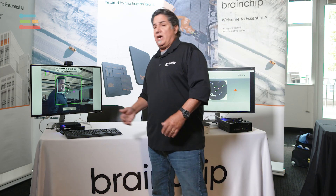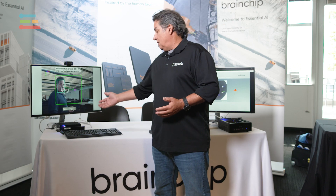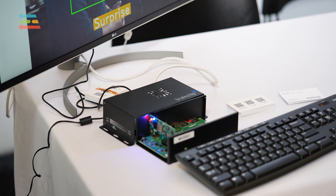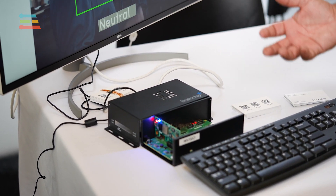Over here on the right-hand side, we have an ARM-based processor using a Raspberry Pi board with the Akita chip, inferencing at about 376 frames per second using the same board with an ARM-based processor.